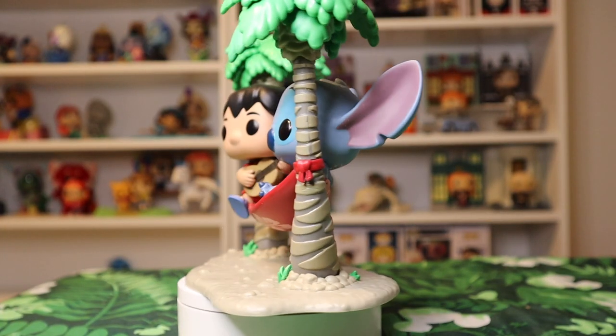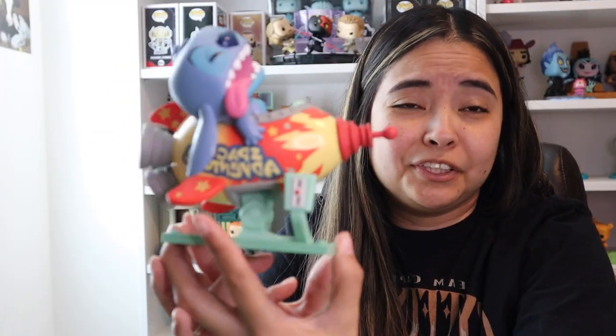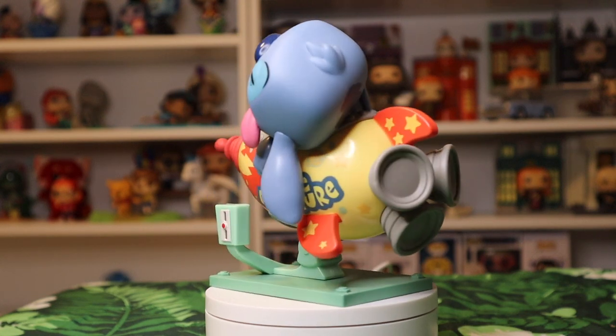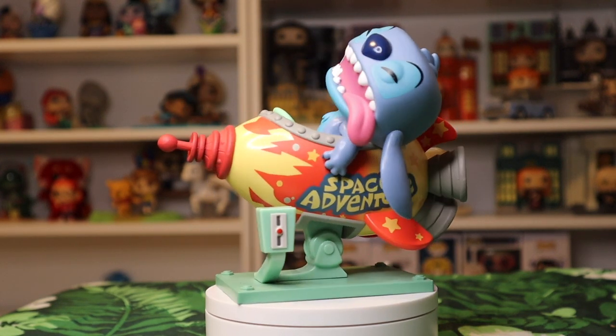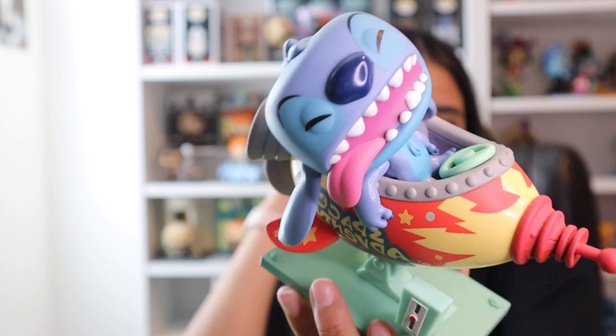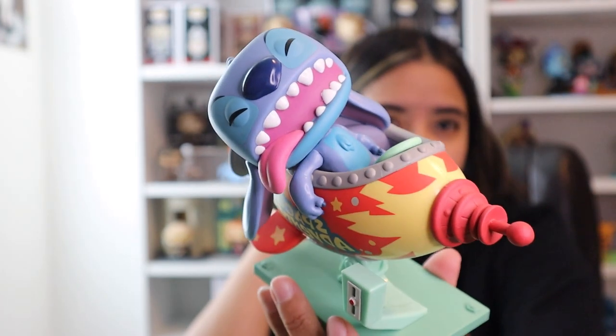Next we've got a bigger one — this is Lilo and Stitch on the hammock. She's got a ukulele and a flower in her hair. Next we've got Stitch in the rocket. If you've seen and love this movie, you know this is a must-have. Typically Lilo is on here with him, but I really love this one. I came across it randomly and wasn't planning on buying it, but the second I saw it I had to have it.